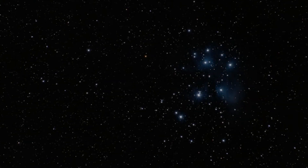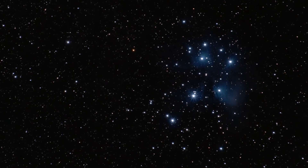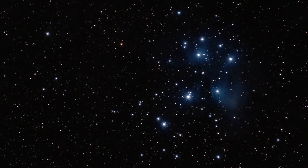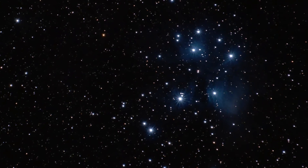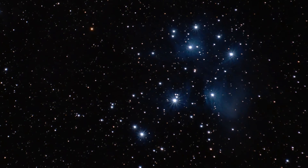This image of the Pleiades star cluster consists of an hour and 20 minutes of exposure data. Also known as the Seven Sisters, its stars are surrounded by blue nebulae, which are difficult to see in a telescope but are easily visible through long exposure photography. As the blue stars move through these dust clouds, their light reflects off of them creating the nebulosity in this image.